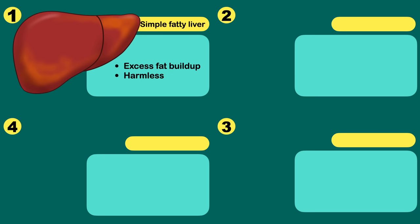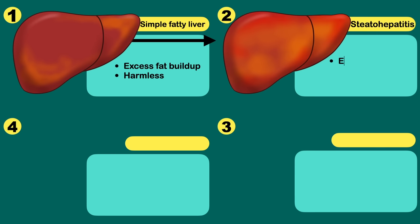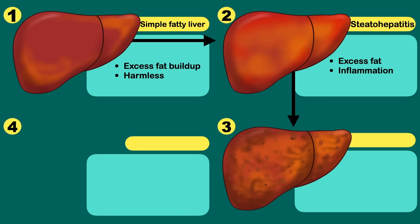The next stage is steatohepatitis. In addition to excess fat, there is also inflammation in the liver. The next stage is fibrosis, where persistent inflammation in the liver has now caused scarring. However, the liver can still generally function normally.